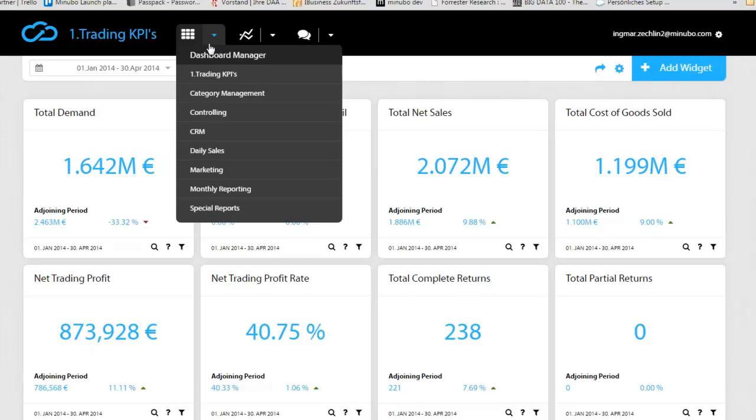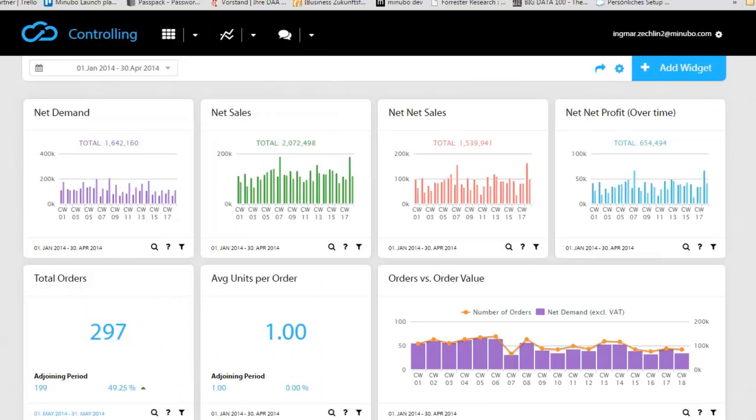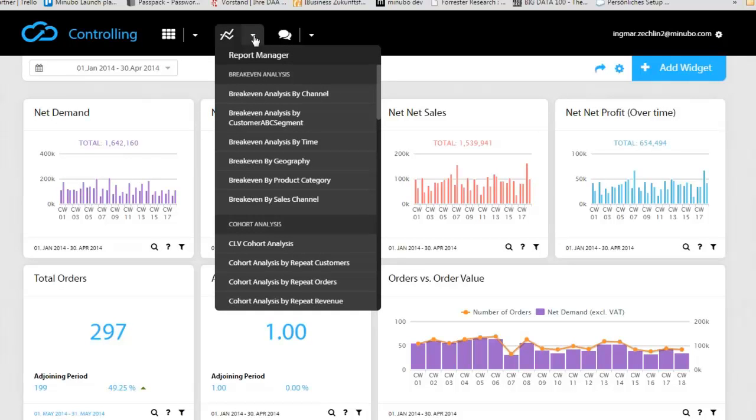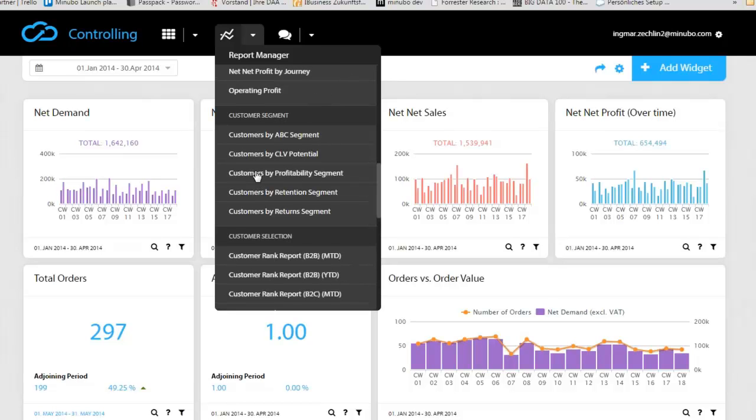We have many different dashboards drawing on almost 10 years of best practice experience. Here's another pre-defined example around controlling. Each widget includes a help section explaining definitions, which is very useful because definitions can vary quite widely. Let's look at another option — the report manager. Reports are pre-configured and there are a large number of them. Joe will shortly show you reports built exclusively for Brightpearl.